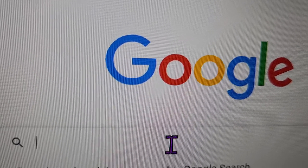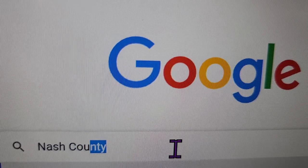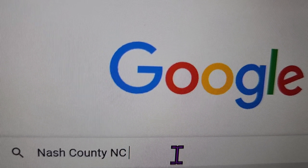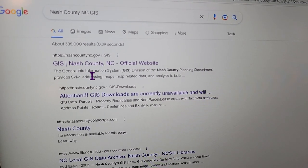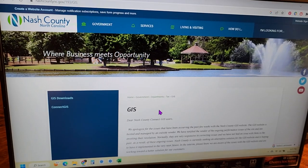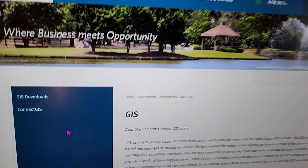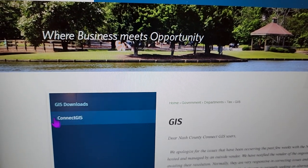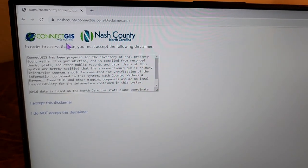Go to your Google search bar and type in your county name, state, and 'GIS' — because that's where I'm searching. I'm going to type 'Nash, North Carolina GIS.' Nash County official — it looks pretty good because you can see it's got '.gov.' That's what we want. So we're on the website, and we want to connect to it, so we click 'Connect.' They're always going to come up with a disclaimer page.